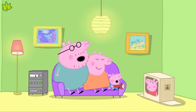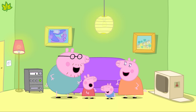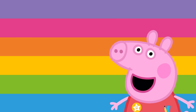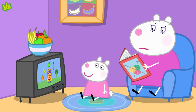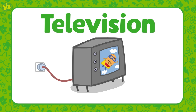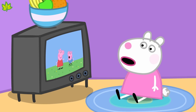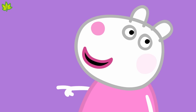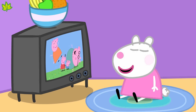Shall we have a look at some different types of technology? Suzy Sheep is watching Mr. Potato on the television. Television is a type of technology — we watch our favourite shows on a television. Look! Peppa and her family are on the television. Hello, Peppa! Perhaps you have a favourite show you like to watch on television.